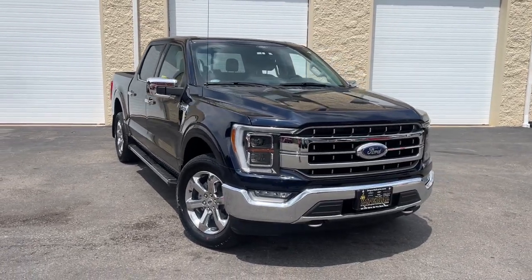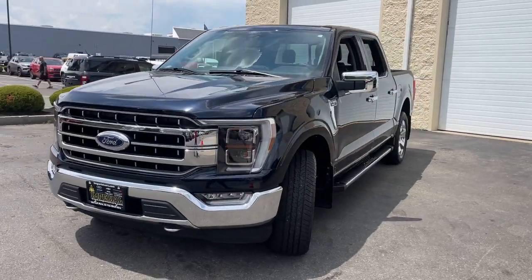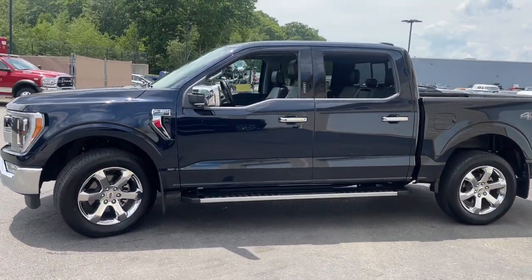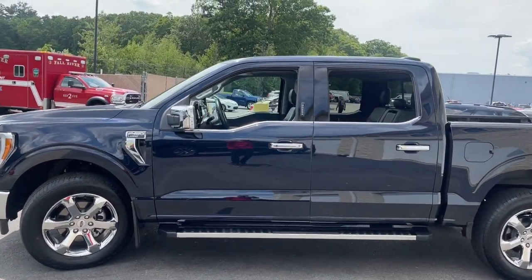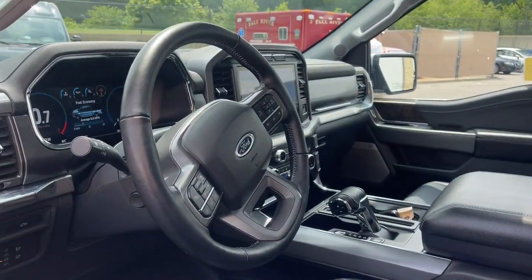Enjoy the view of this 2021 Ford F-150. This vehicle is an outstanding buy with fewer than 15,000 miles on the odometer. Enjoy a new level of ease and confidence whether at work or play when you're in this F-150.